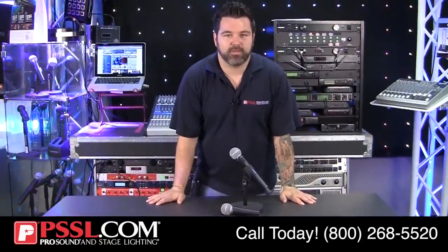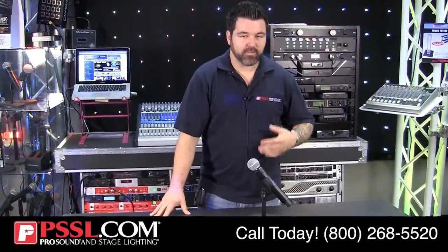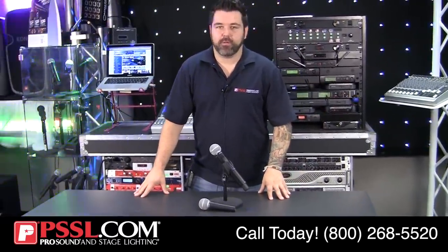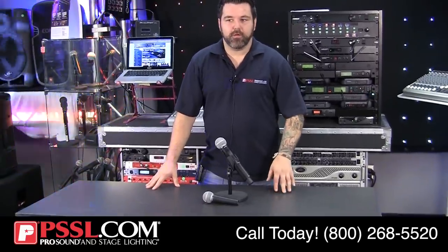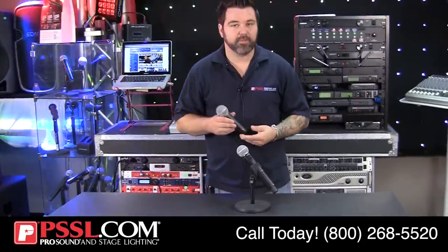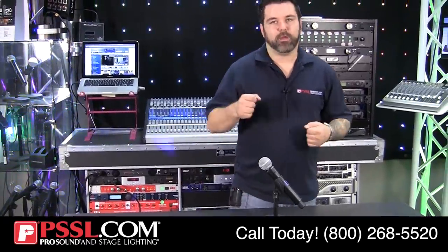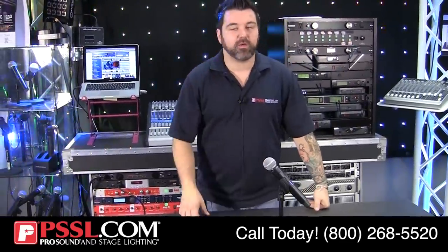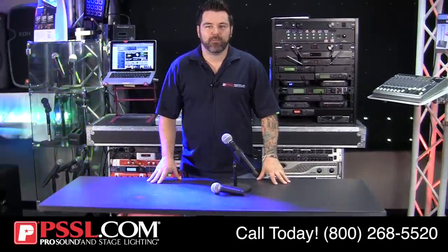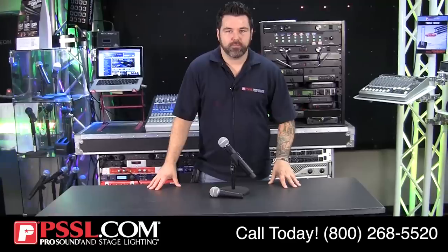I'm going to assume I'm talking to a lot of professionals that use these microphones as part of their business — whether it be a church, school, mobile DJ, or presenter. All of these jobs require dependability from your wireless system. Honestly, there's nothing more dependable than your traditional handheld mic, but there are scenarios where you don't want to be walking around with a cable. Wireless guitar players use them so they can move around the stage freely. The need is going to be there — you're going to need a wireless microphone at some point.